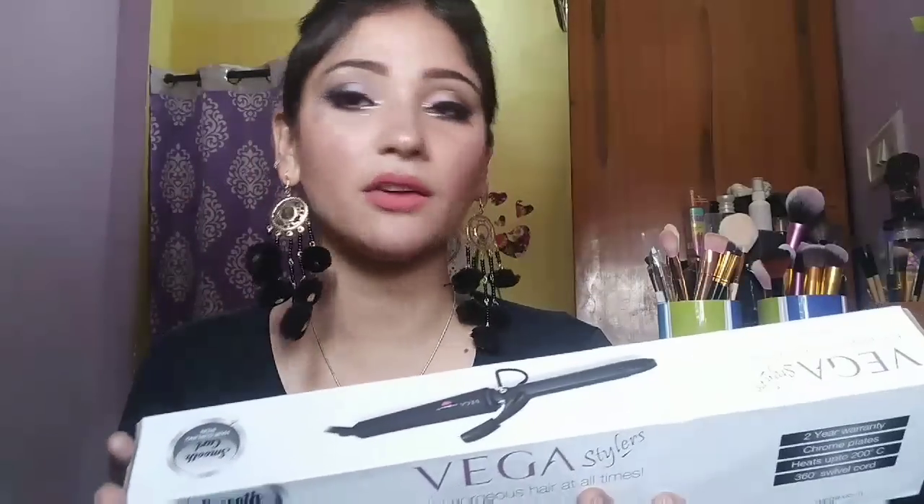So guys, this is my collective makeup haul video. I hope you found this helpful and enjoyed the video. If you did, make sure to subscribe to my channel, like this video, and share it with your friends. If you have any query related to any product, you can ask me — I will love to answer all your questions. I'm really sorry for the noise, my house is very near to the roadside. Till then bye, stay blessed guys!